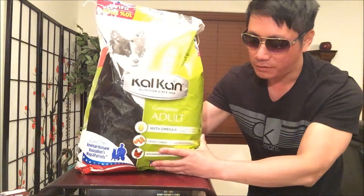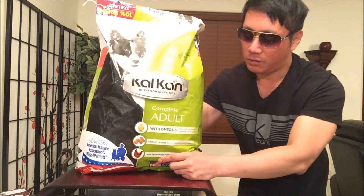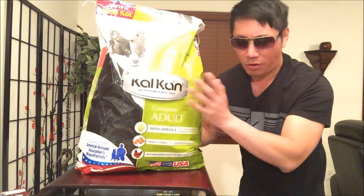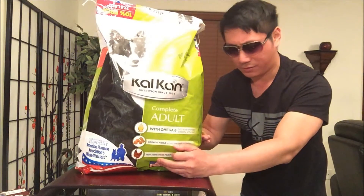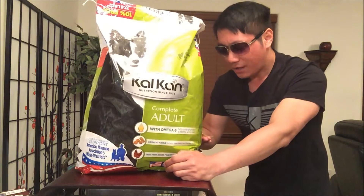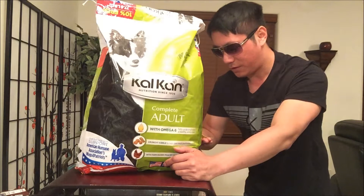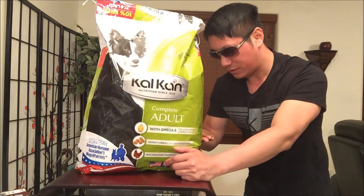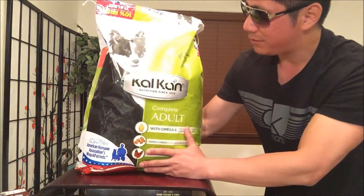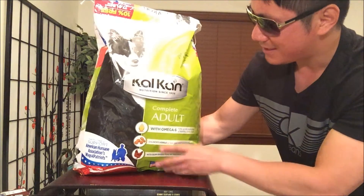You guys know the cheaper brands aren't really good for dogs — things like Pedigree or Kibbles 'n Bits. So I tried to do a little research on the Walmart website. Customers gave it about four out of five stars, but what do Walmart reviewers know? I did additional research and Dog Food Advisor gave it one out of five stars, so take that with a grain of salt.